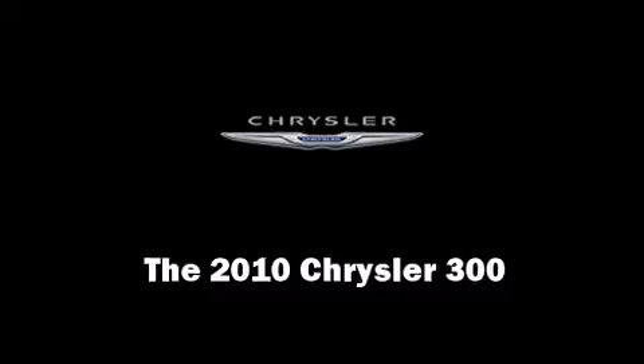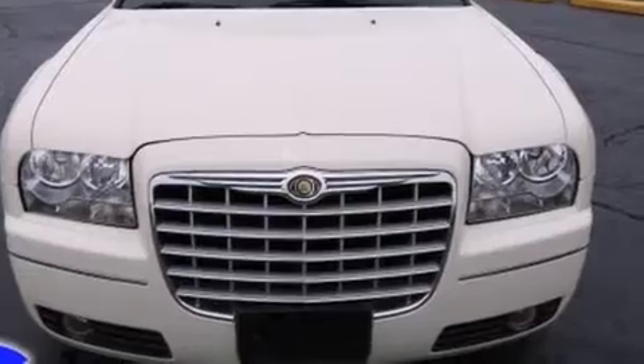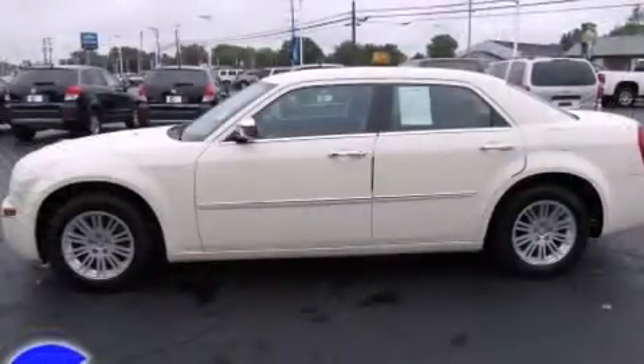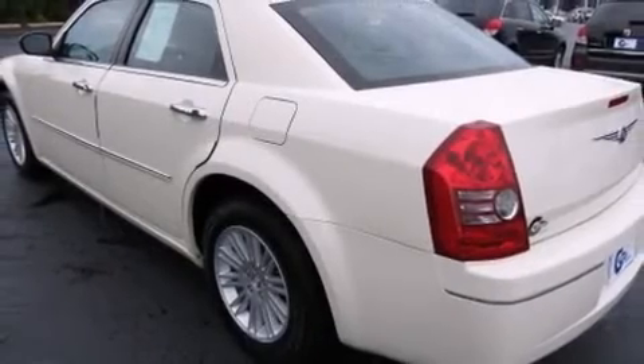You're going to love the 2010 Chrysler 300. This four-door, five-passenger sedan still has fewer than 40,000 miles. It features an automatic transmission, rear-wheel drive, and a 3.5-liter six-cylinder engine.